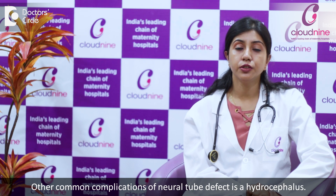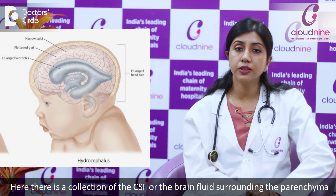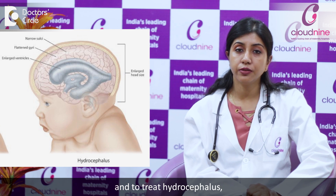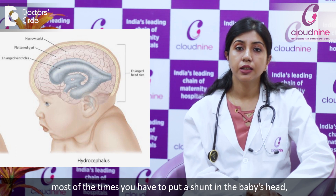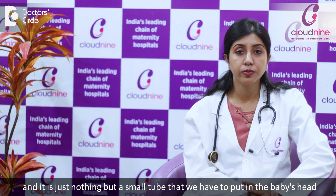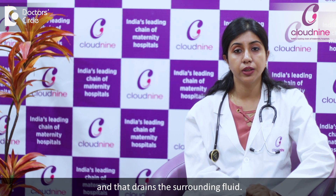Another common complication of neural tube defects is hydrocephalus. Here, there is a collection of CSF — the brain fluid — surrounding the brain parenchyma. To treat hydrocephalus, most of the time we have to put a shunt in the baby's head, which is essentially a tube that drains the surrounding fluid.